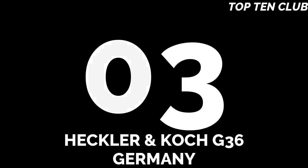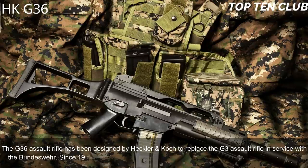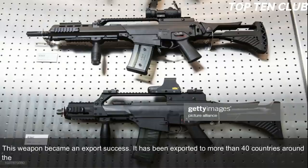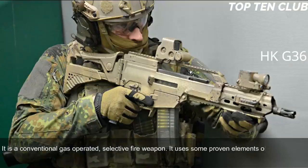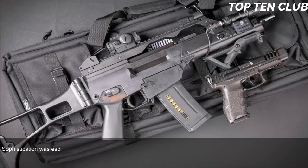Number 3: Heckler & Koch G36, Germany. The G36 assault rifle was designed by Heckler & Koch to replace the G3. In service with the Bundeswehr since 1995, the G36 is the standard-issue infantry rifle with the German armed forces. It has been exported to more than 40 countries. Chambered for standard NATO 5.56x45mm, it is a conventional gas-operated, selective-fire weapon using proven elements of the G3 and bearing similarity internally to the US ArmaLite AR-18.